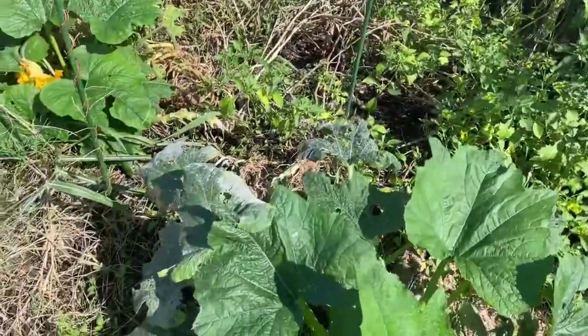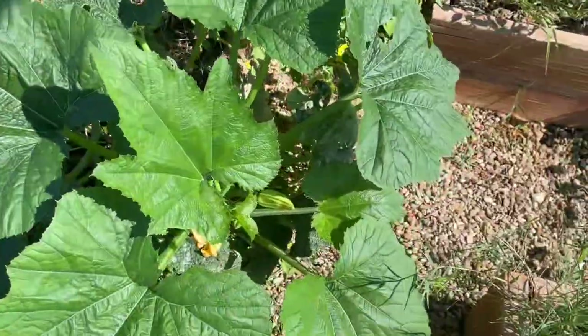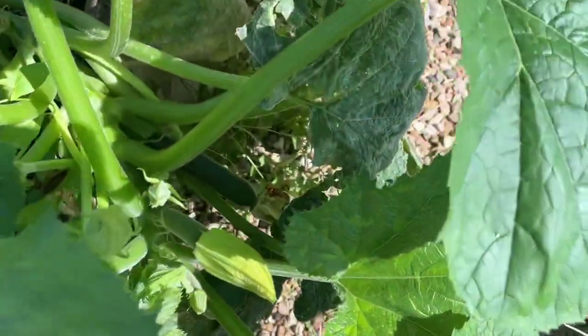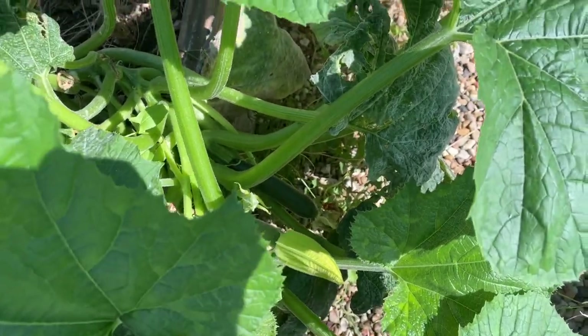Got a little bit of powdery mildew, but these leaves look great. It's a zucchini! Maybe we'll get a few fall zucchinis.